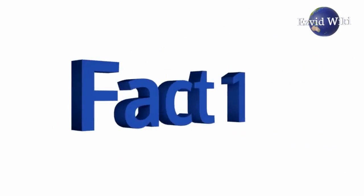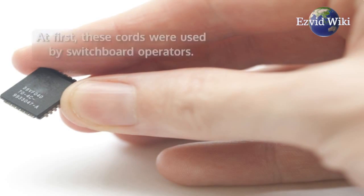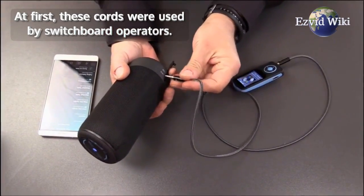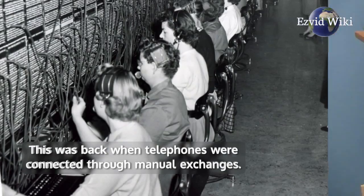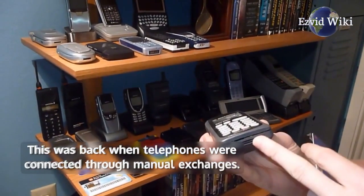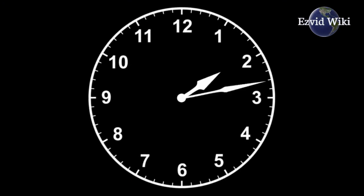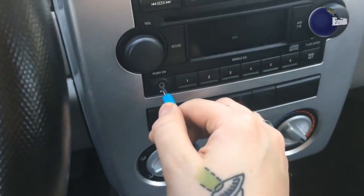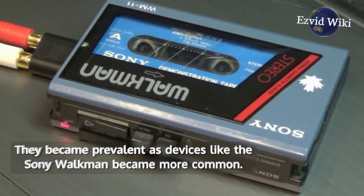Fact number 1. The technology used in AUX cables dates back to 1878. At first, these cords were used by switchboard operators, back when telephones were connected through manual exchanges. As time went by, smaller cables were developed and used for more purposes. They became prevalent as devices like the Sony Walkman became more common.